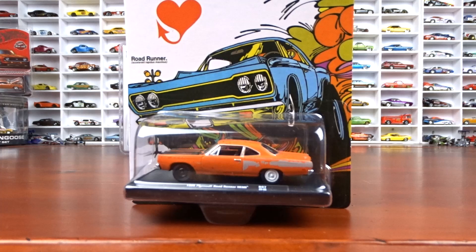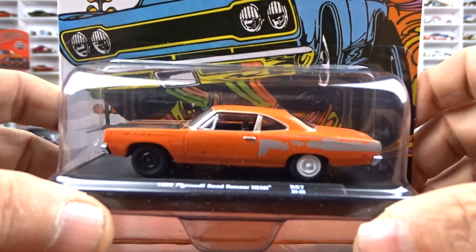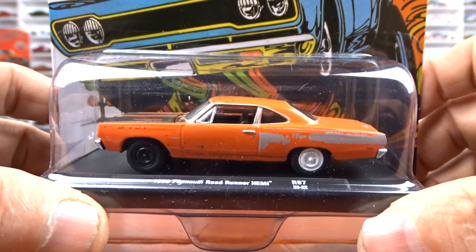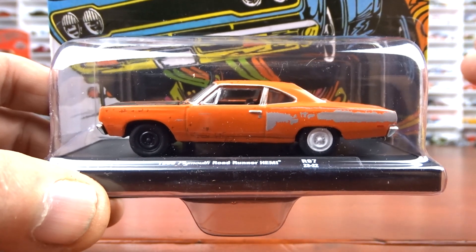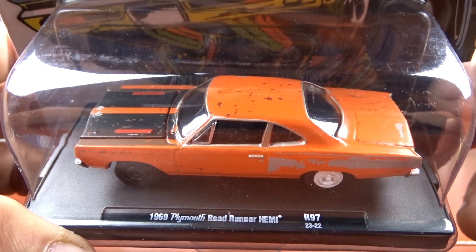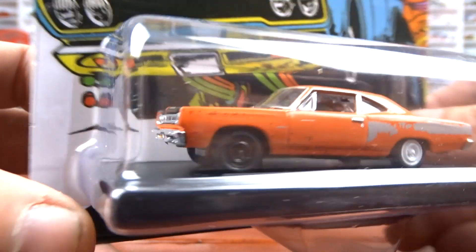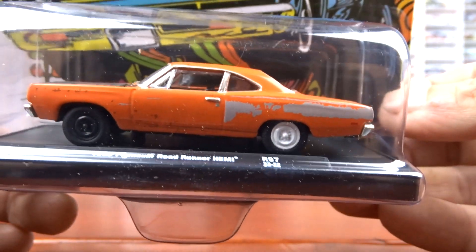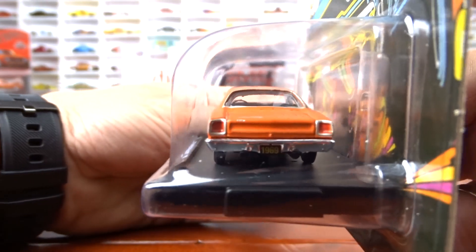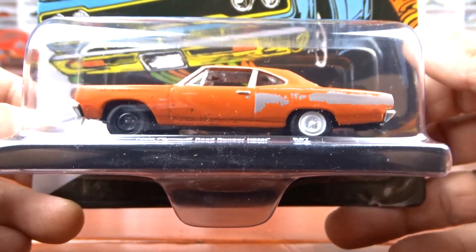Then we've got this auto drivers set, which I'm very surprised is still on the pegs — nobody's touching these. I do like this one: it's a 1969 Plymouth Roadrunner Hemi, release 97, done like a barn find. It's orange with a black interior and black hood. You've got the white wheel on the back and a black one on the front. I like when they do the barn find style — I think they look fantastic.